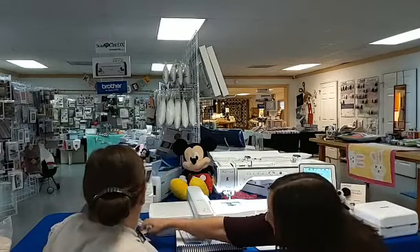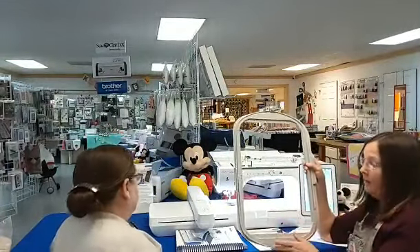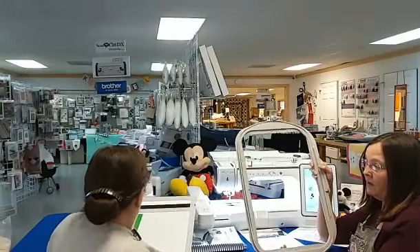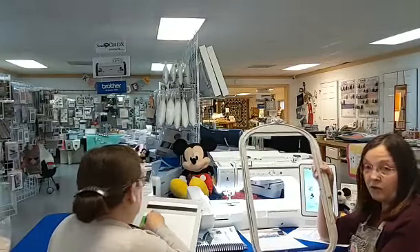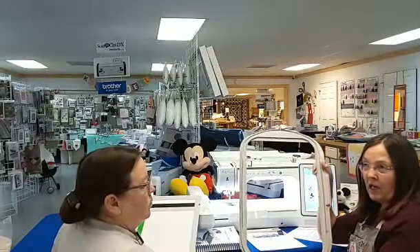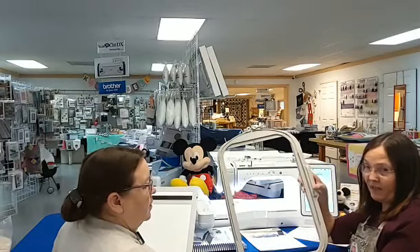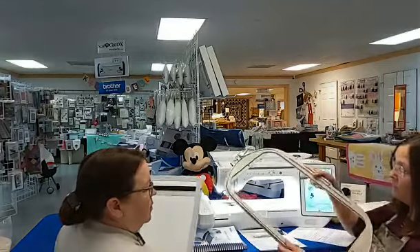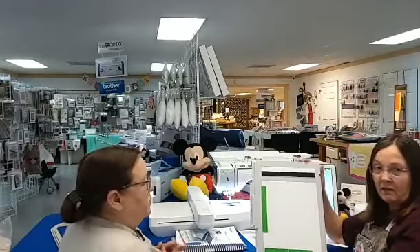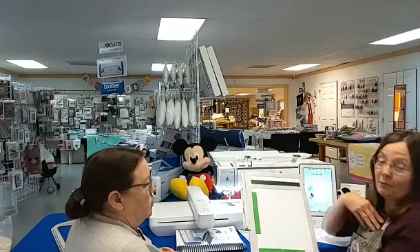This machine has Brother's largest hoop currently available — 10 and 5/8 by 16 inches. That is a large hoop; you can do just about anything with that. It also comes with a 4x4, a 10 and 5/8 by 10 and 5/8, and a 5x7 hoop. Another feature is that it comes with a scanning board.